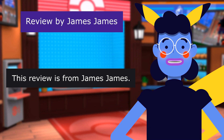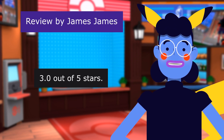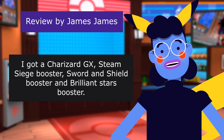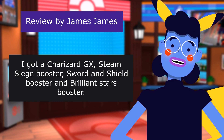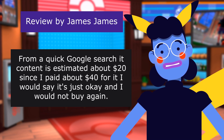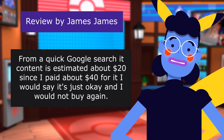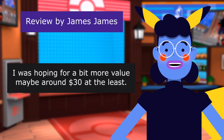This review is from James. 3.0 out of 5 stars. I got a Charizard GX Steam Siege Booster, Sword and Shield Booster, and Brilliant Stars Booster. From a quick Google search, the contents are estimated at about $20 since I paid about $44. I would say it's just okay, and I would not buy again. I was hoping for a bit more value, maybe around $30 at the least.